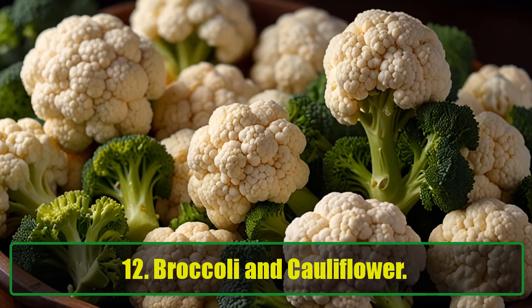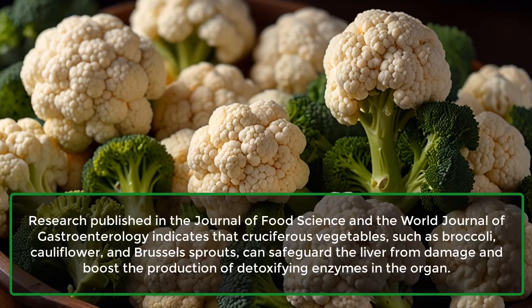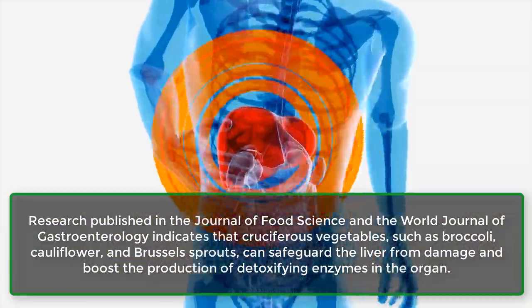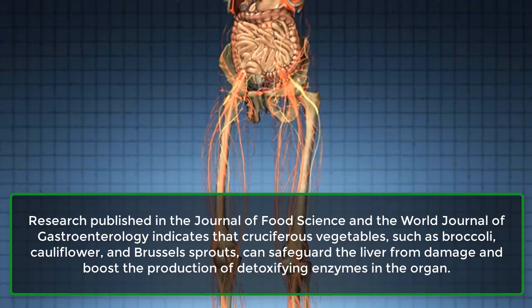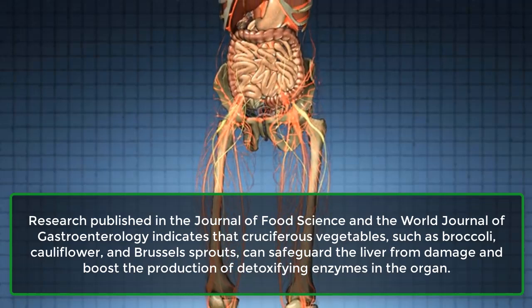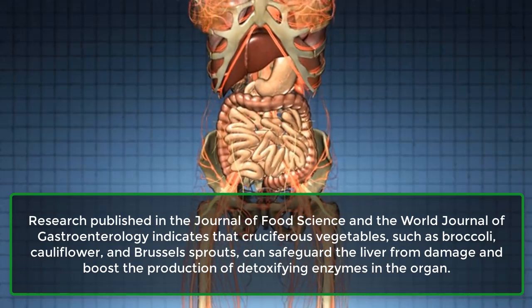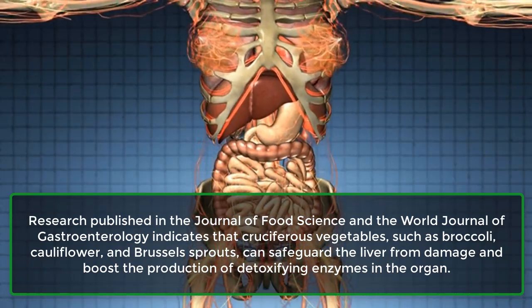12. Broccoli and Cauliflower. Research published in the Journal of Food Science and the World Journal of Gastroenterology indicates that cruciferous vegetables, such as broccoli, cauliflower, and Brussels sprouts, can safeguard the liver from damage and boost the production of detoxifying enzymes in the organ.